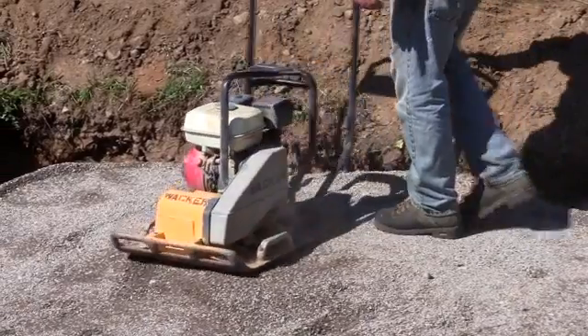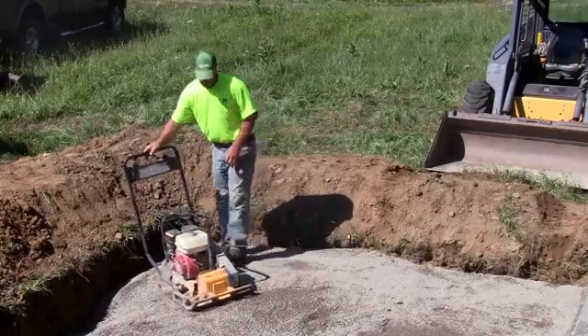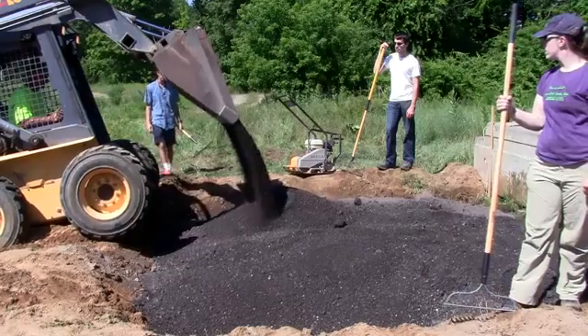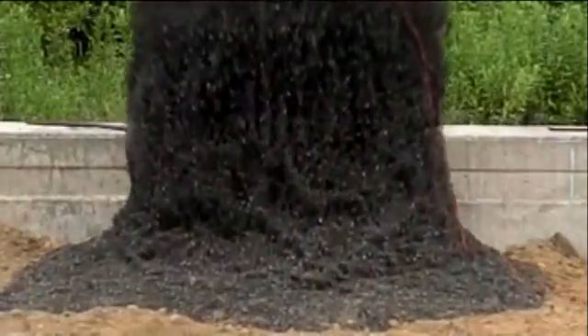It looks like road work, or the foundation for a new deck, but these layers of gravel and sand are about to give us a peek back in time to see how some volcanoes were created millions of years ago. And to do that, curious scientists are blowing it all to smithereens.